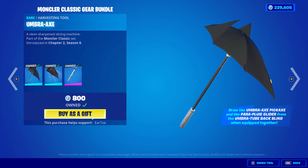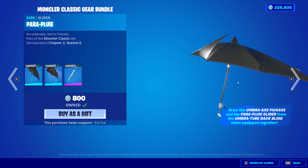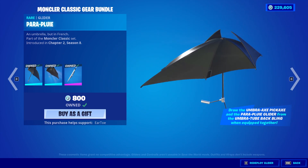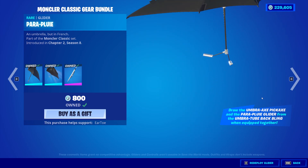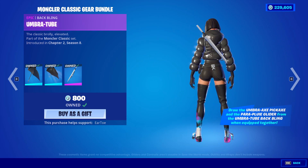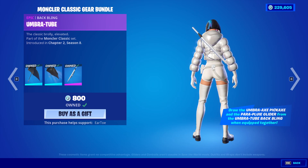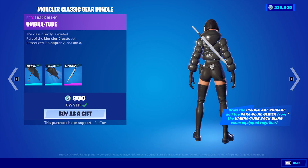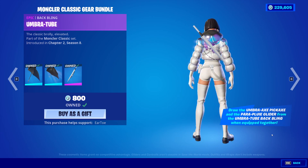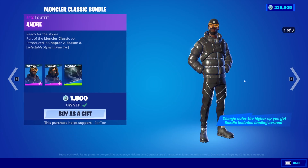Then we have this bundle, which is 800 V-Bucks as well. You have the Umbra Axe pickaxe, the Para Pluey Glider — very nice. And then we have the Umbra Tube Back Bling. I thought this came with them, but it does not — it is a separate back bling. The Umbra Axe pickaxe, Para Pluey Glider, and Umbra Tube Back Bling all interact when equipped together. So this back bling is really interactive with these items — really cool stuff there.